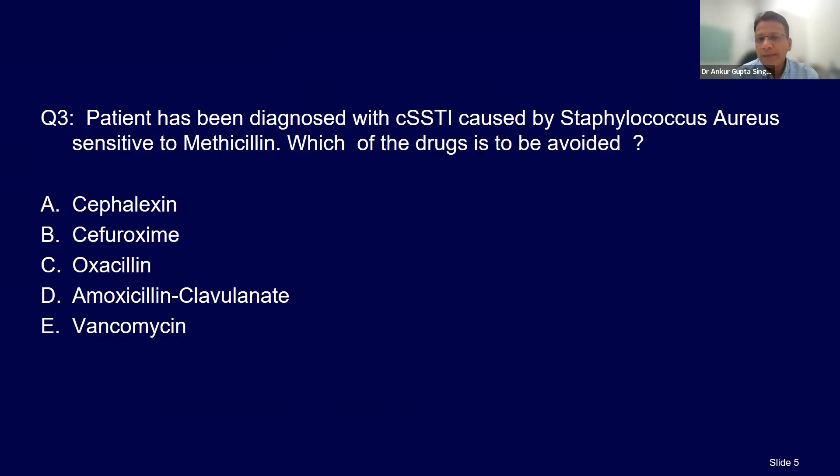Patient has been diagnosed with complicated skin soft tissue infection caused by staph aureus which is sensitive to methicillin — MSSA, methicillin-sensitive staph aureus. Which of the drugs should be avoided?